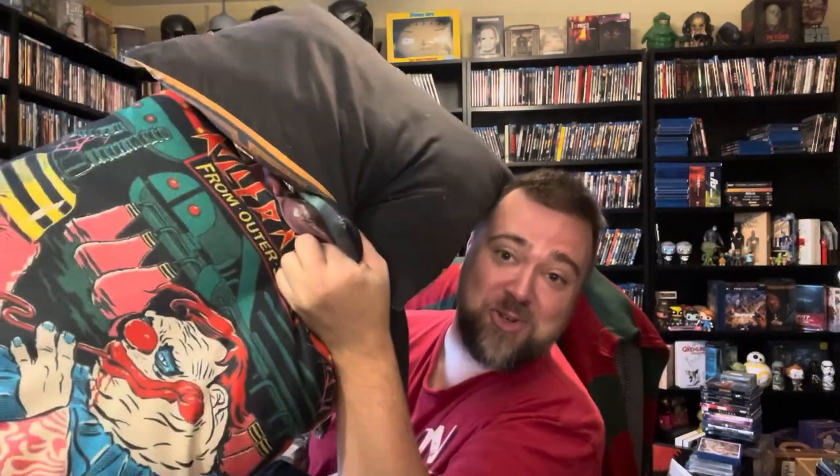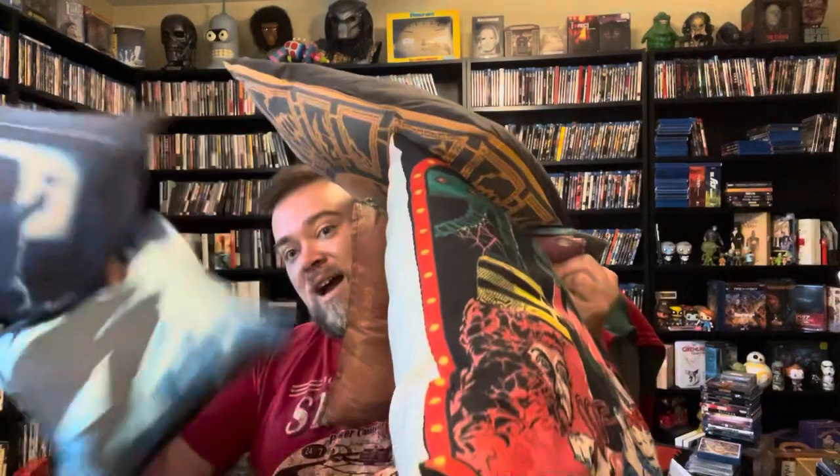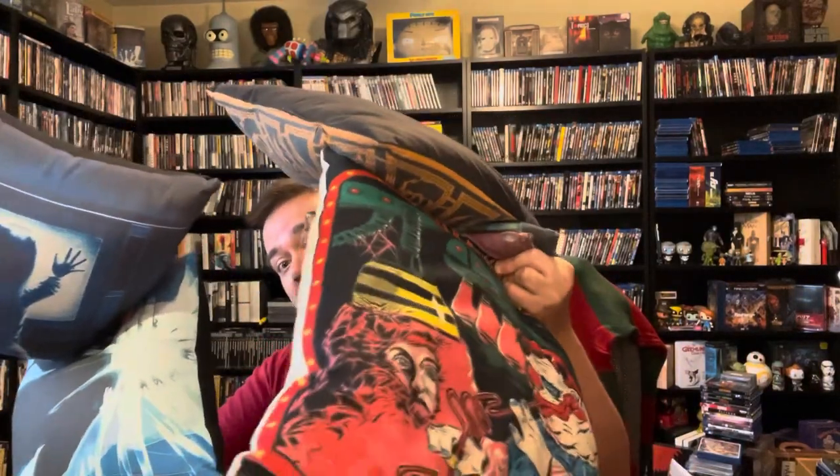How's everyone doing? This is going to be a horror pillow collection video. I'm going to show you all of my horror pillows. Yes, I do have a collection of horror pillows. There's a bunch in here — I can't get them all in frame right here, but you can see a few of them.